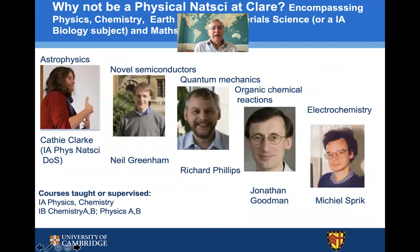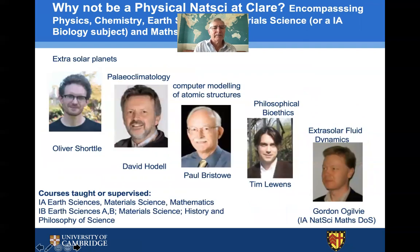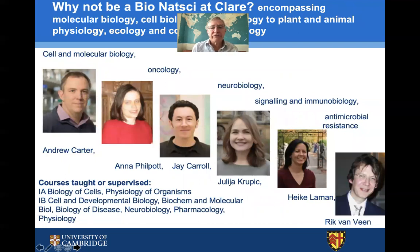We're also rightly proud of many of our alumni who continue their association with the college. Here is an introduction to some of the physical natural sciences fellows at Clare, encompassing a wide range of subjects: Kathy Clark is an eminent astrophysicist; Neil Greenham is a physicist working on novel semiconductors; Richard Phillips works on quantum mechanics; Jonathan Goodman on organic chemical reactions; and Michael Sprich on electrochemistry. We also have representation from earth sciences with Oliver Shortle and David Haddell, Paul Bristow in material science, Tim Lewins, and Gordon Ogilvy overseeing the maths component as well as history and philosophy of science.